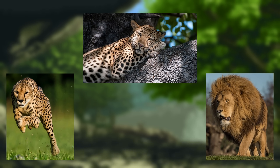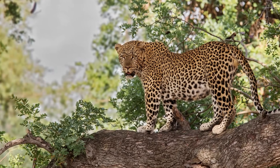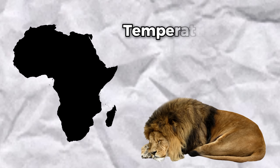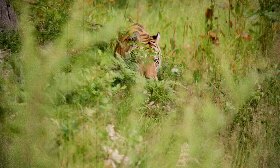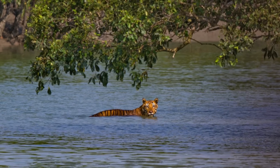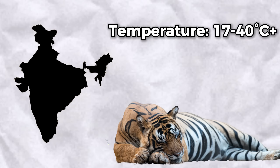Cheetahs, leopards, and lions are quite tolerant of a number of environments, including but not limited to savannas, shrublands, grasslands, and forests. The temperature of these environments changes depending on time and location; however, particularly hot days can exceed 50 degrees Celsius. Meanwhile, Bengal tigers are better adapted to temperate regions, thriving in tropical forests, mangrove swamps, and grasslands. The environment they typically inhabit experiences temperatures ranging from 17 to 40 degrees Celsius.